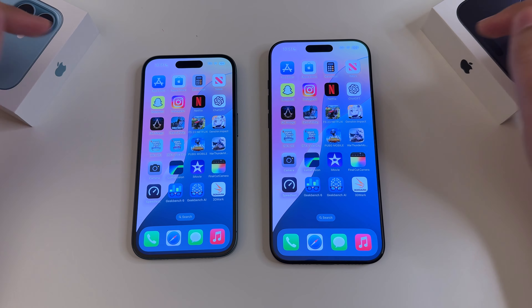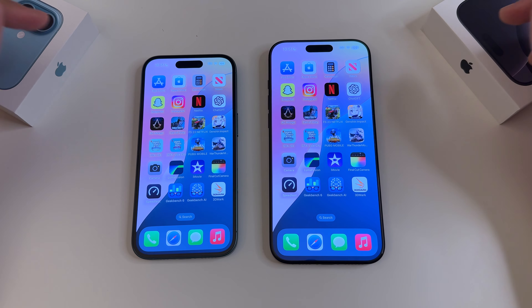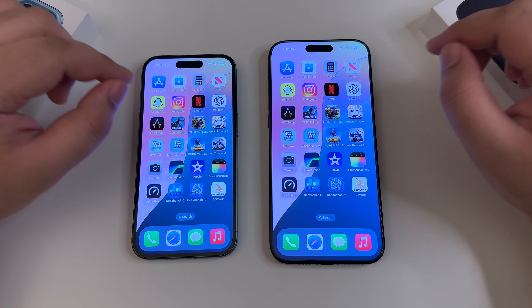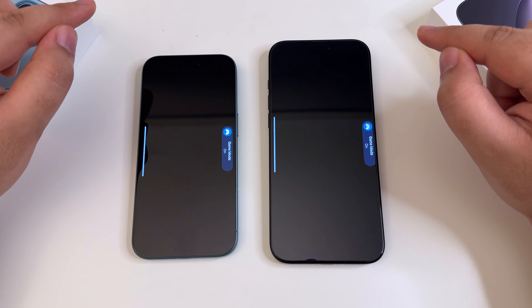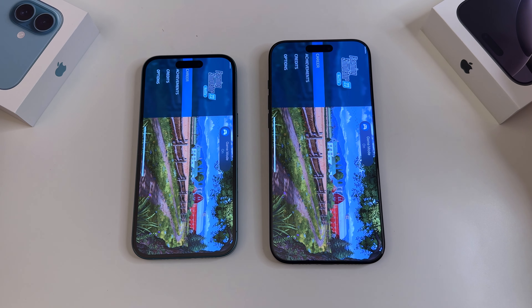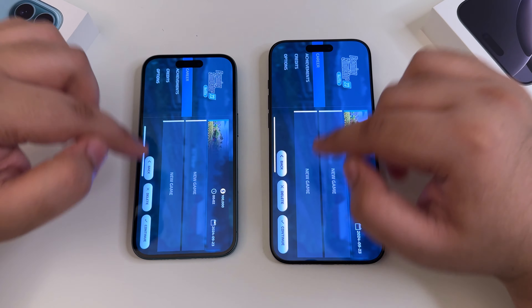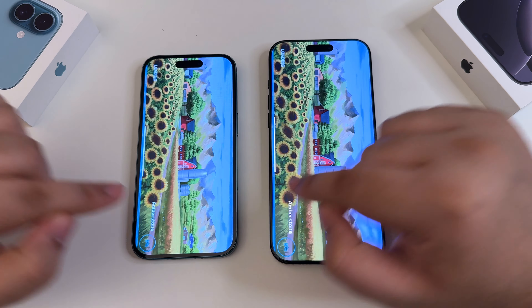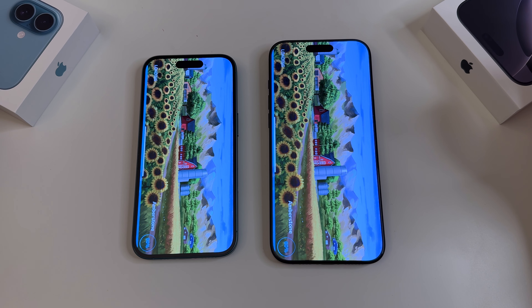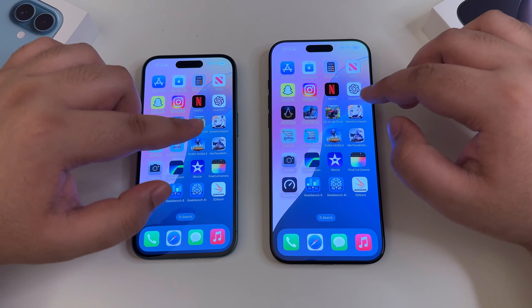Next is Farming Simulator 23 — poorly optimized on mobile but worth it for stress testing. Starting one, two, three. The UI loaded at almost exactly the same time, but the real loading begins when we click Continue. The 16 Pro Max was just a split second quicker — not a huge difference there.